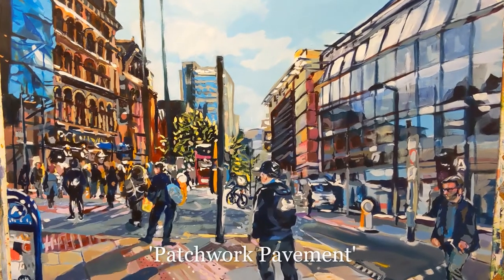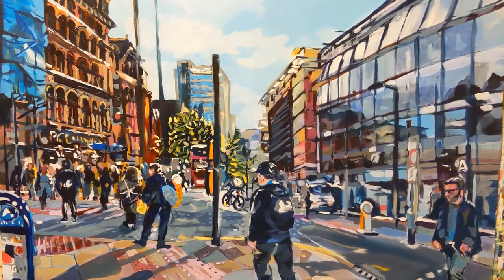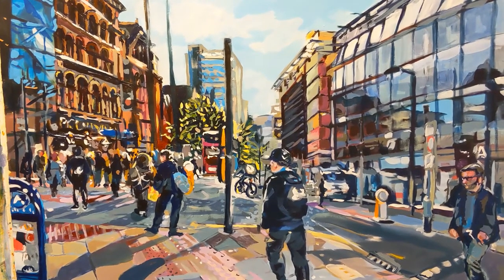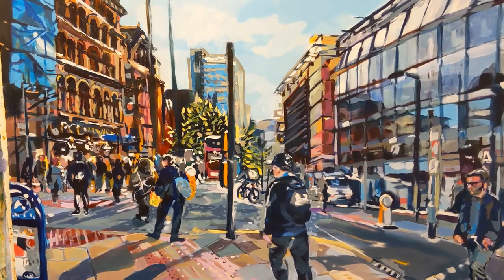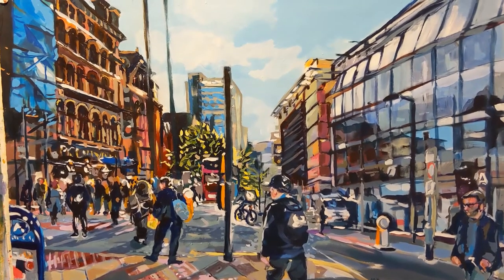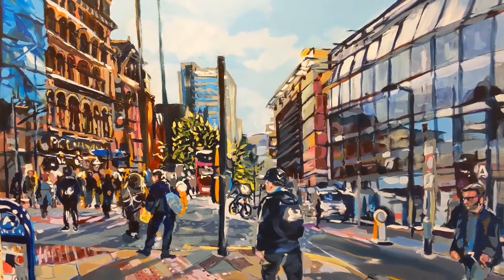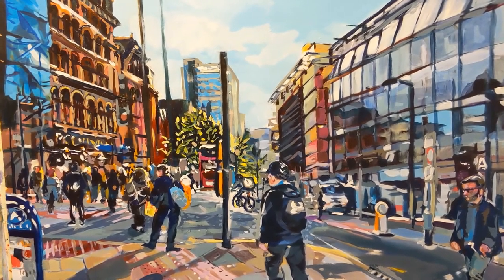This busy street scene in Manchester was recorded before lockdown. I'm again looking at the fantastic patterning of the pavement in the foreground and the shadows cast by the commuters or shoppers, the reflections in the glass building on the right-hand side, and the contrast of the historic red brick buildings of Manchester with the modern. I also like the scaffolding on the left-hand side and the blue tarpaulin, these colours linked together with the sign in the foreground drawing your eye through to the modern building in the background.